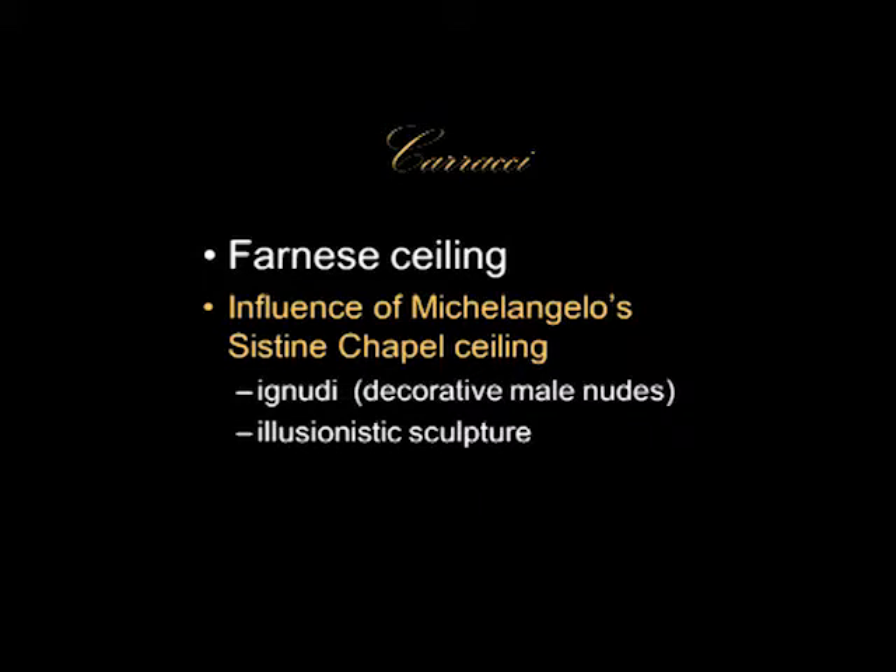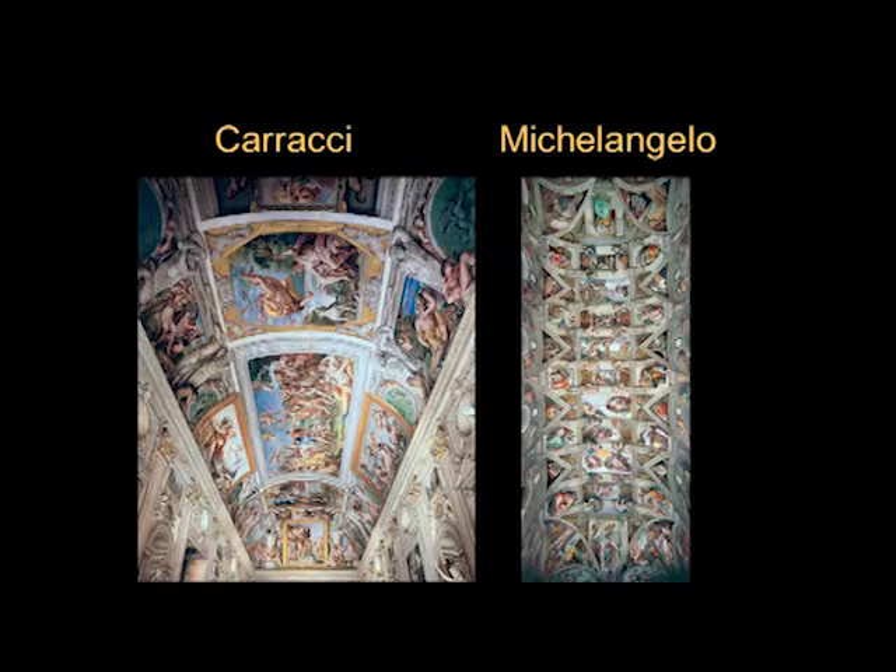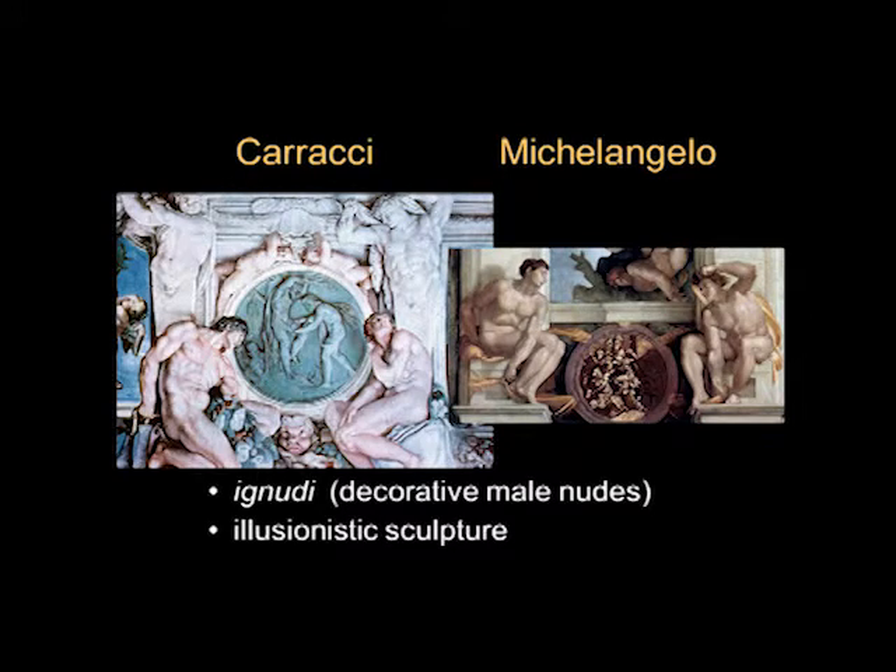The Farnese ceiling was influenced by Michelangelo's Sistine Chapel ceiling in several ways. For example, the ignudi — the decorative male nudes — are present in both, and both also employ illusionistic sculpture. Here we have Caracci's Farnese Gallery ceiling and here we have Michelangelo's Sistine Chapel ceiling. One is secular and of course Michelangelo's is in the papal chapel so it has sacred themes. But there are some similarities: they are both divided into sections, they have scenes going down the center and then scenes in the barrel of the vault, and they're both on a barrel or tunnel vault. They're both frescoes and they both have a certain amount of illusionism.